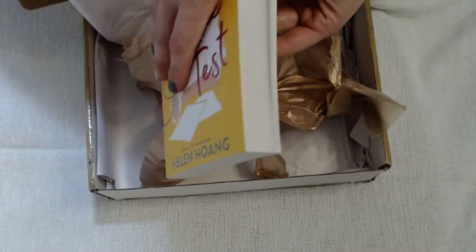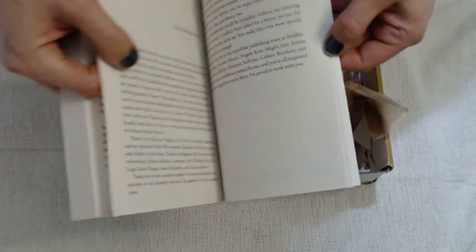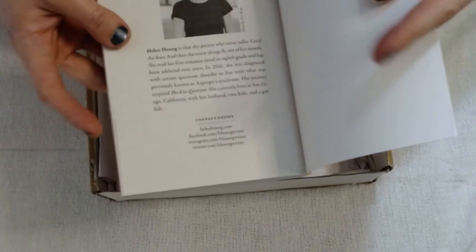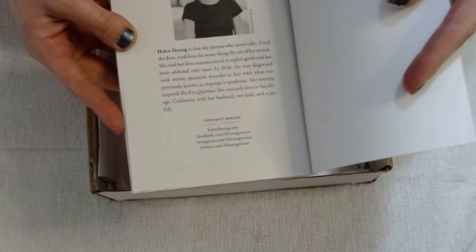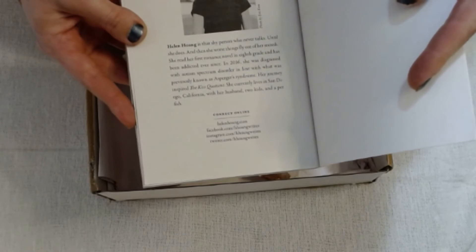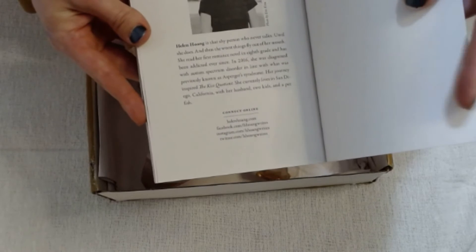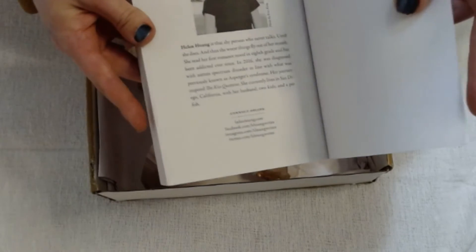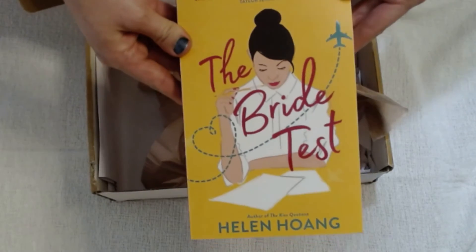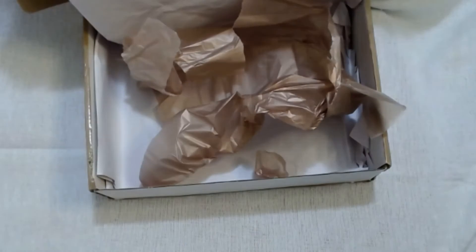I'm guessing maybe we have an author of Vietnamese descent, perhaps. She is currently living in San Diego. I'm not seeing anything here on her heritage, but I do see that she too is on the autistic spectrum. So this is bound to have some great representation in it — cool!